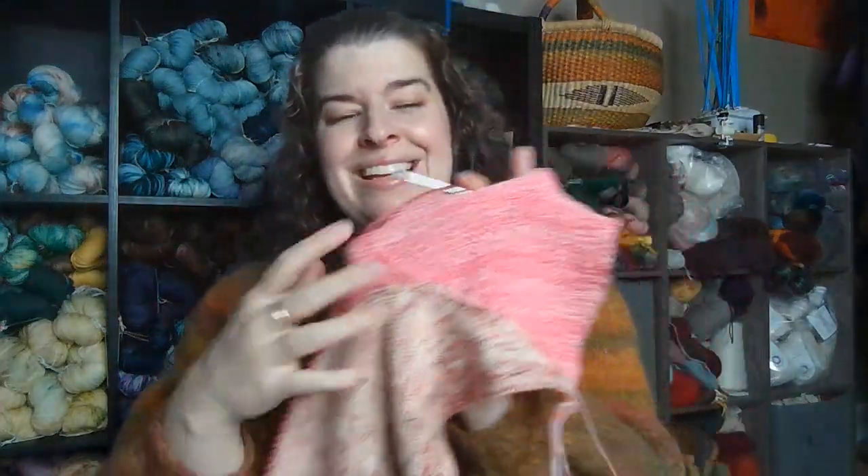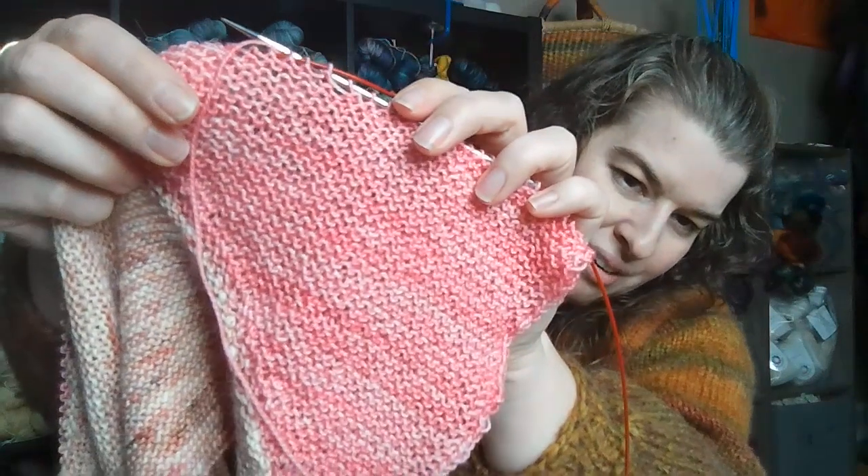I actually really like German short rows. To me, it's a lot easier than wrap and turns. The wrap and turns aren't hard, but German short rows are easier because you just knit to your point, turn your work, move your last stitch back over to the other needle, pull up on it, and knit across. It just seems really complex but once you actually do it, you think, oh, this isn't so bad!